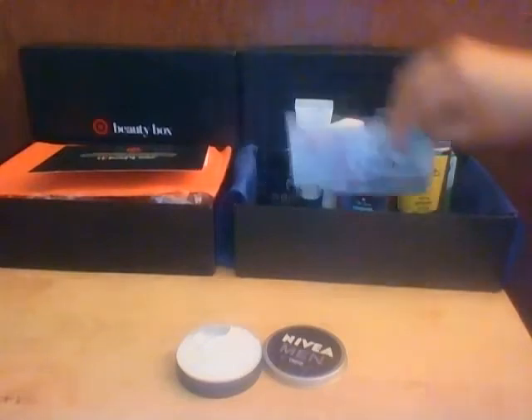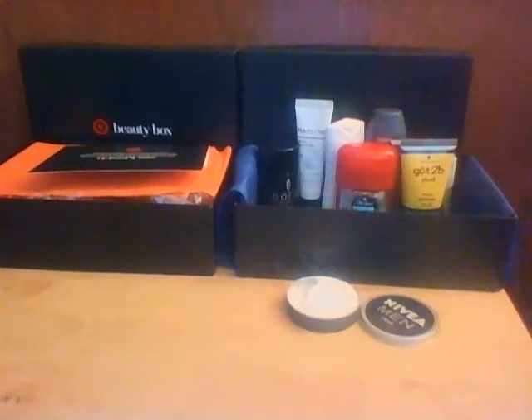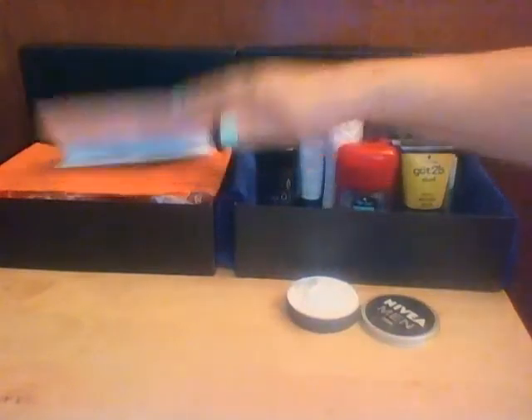It also comes with a sheet — oh, it's a coupon: two dollars off blade refills for the razor. That's good! Okay, now we'll move on to the women's box.